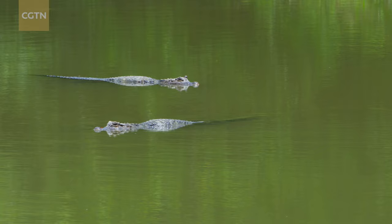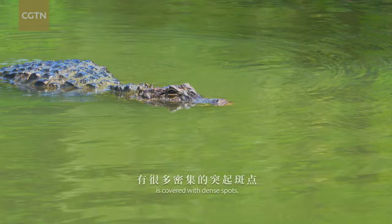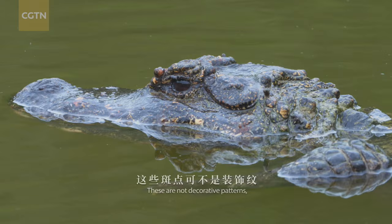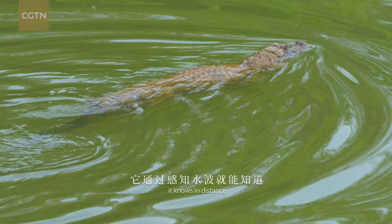The head of the alligator may look intimidating, yet it tells a lot of things. The outer skin around its mouth is covered with dense spots. These are not decorative patterns, but like receptors of the skin. When something moves in the water, it knows the distance by sensing the waves.